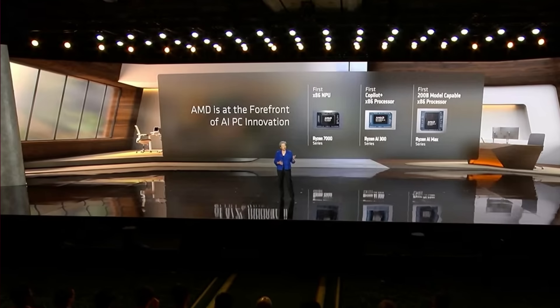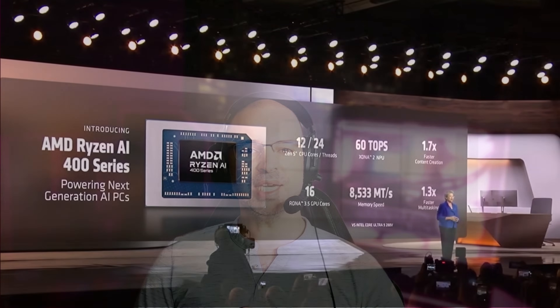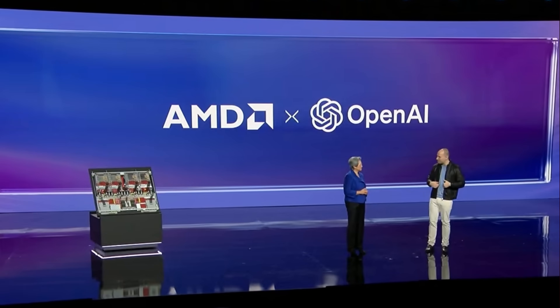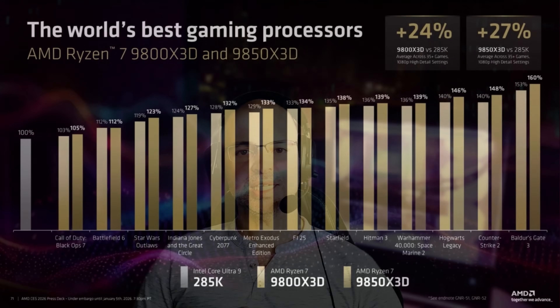AMD closed day one with a balanced but mostly AI-centered keynote. On the enterprise side, AMD unveiled the MI series AI accelerators, targeting hyperscalers and large AI deployments. For consumers, AMD expanded its Ryzen AI lineup, pushing local AI capabilities further into laptops and desktops. Many guests were on stage, including OpenAI's co-founder and president. Gamers weren't left out entirely, with the announcement of the Ryzen 7 9850X3D, continuing AMD's strategy of using 3D V-Cache to deliver class-leading gaming performance.